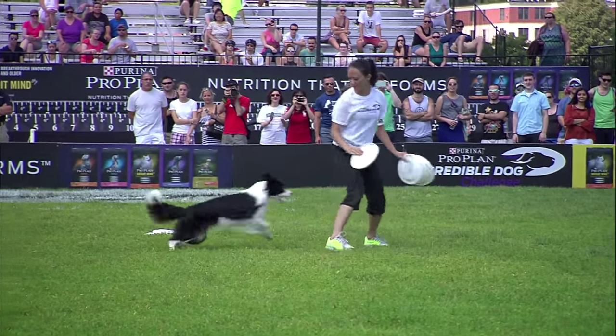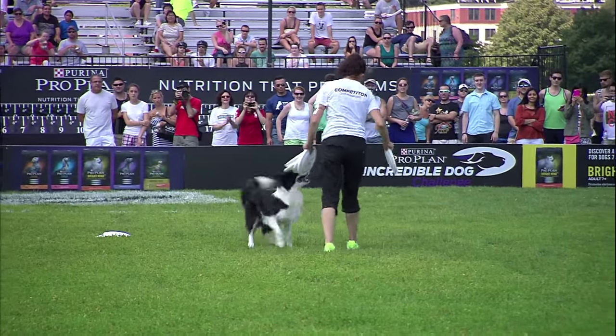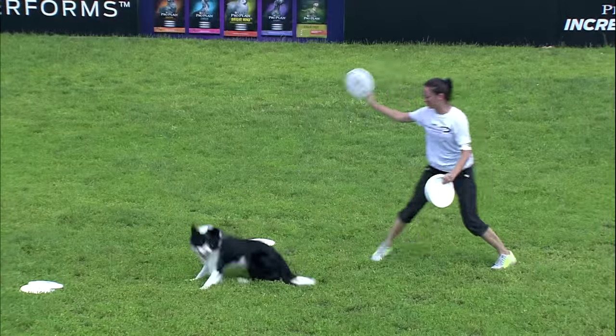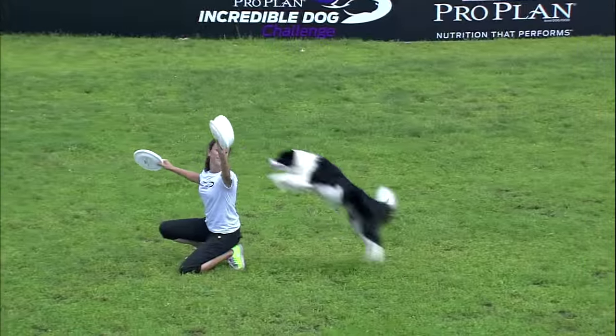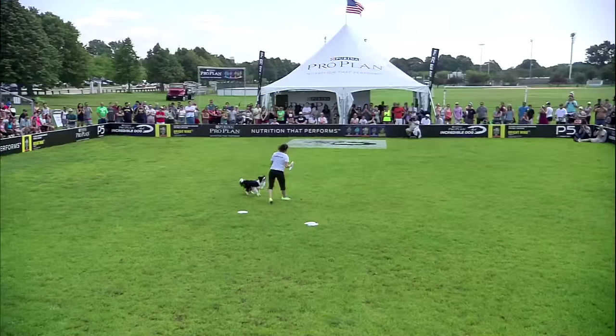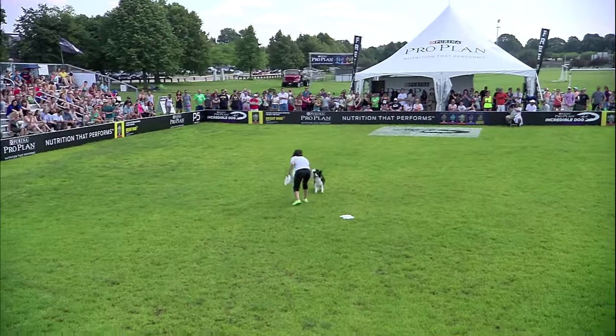Starting off with some good maneuvering in close. The time does not start until that first disc is actually thrown. Lots of fancy tricks here, quick movements. Very nice. Impressive way to start off.